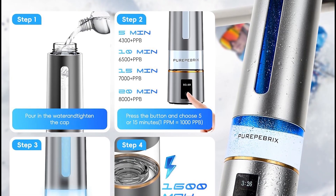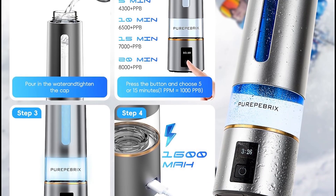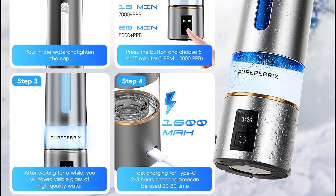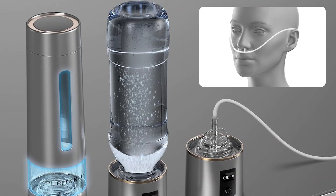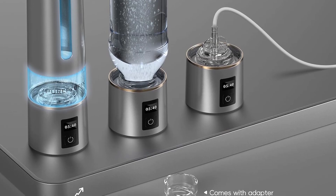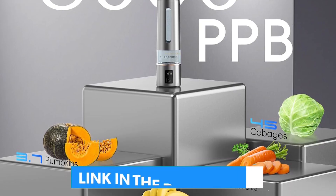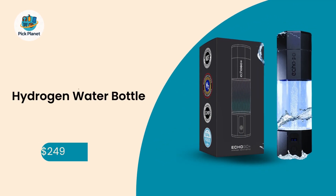Most brands hide behind vague high-concentration claims, but Pure Peebricks publishes full IAJSA and SGS certifications so you see exactly what you're paying for. The OLED screen displays real-time PPB counts, and the BPA-free Triton construction survives drops and daily abuse. Yes, at $199.99 it's pricier than average, but for Olympic athletes, longevity enthusiasts, or anyone who wants the closest thing to clinical hydrogen therapy at home, this bottle is worth every penny.